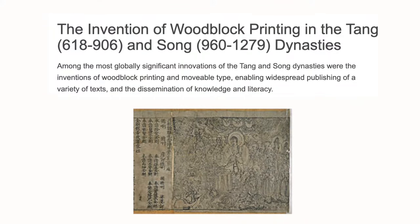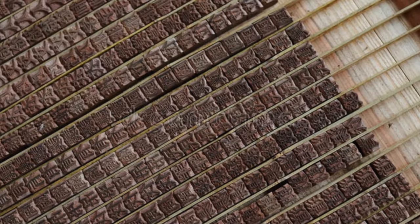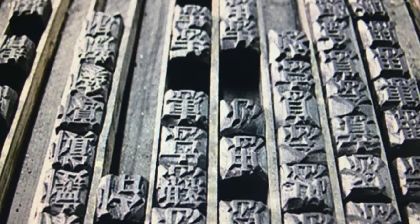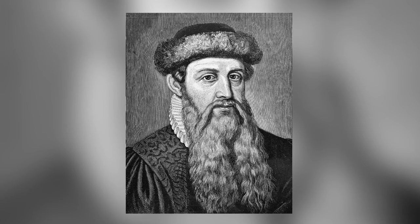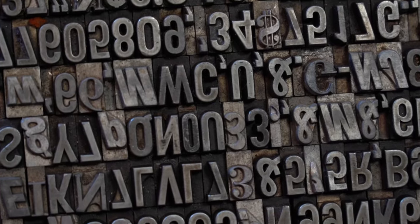Gutenberg was not the first inventor to come up with movable type. There was a Chinese inventor about 800 years before Gutenberg that had invented movable type. The problem was there were over 3,500 characters, and they were in porcelain, so it was just unwieldy and not practical. About 400 years later, there was a Korean inventor that had invented movable type, but he was dealing with about 1,400 characters — again, just impractical. When Gutenberg had the idea of movable type, using lead and dealing with 26 characters, it was much more practical. When the characters flattened out, he could simply melt the lead and recast new letters.